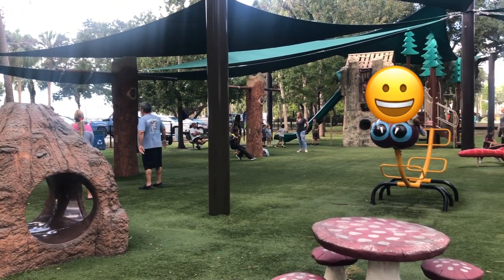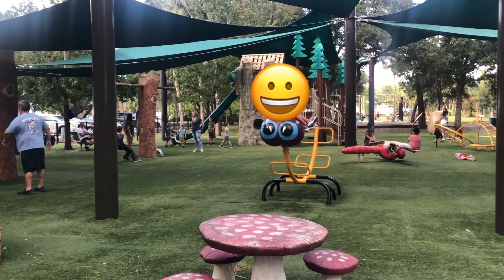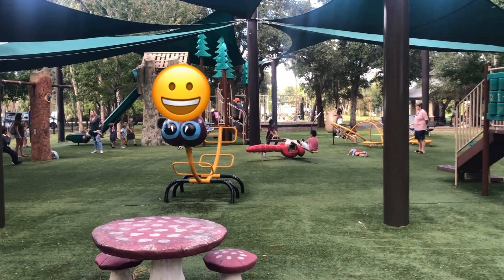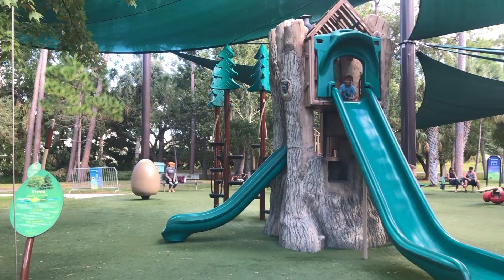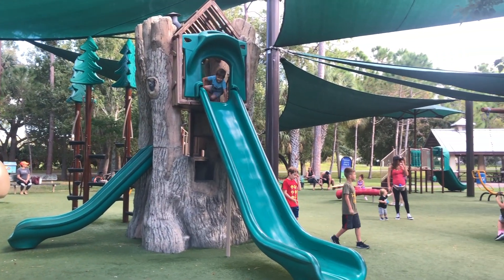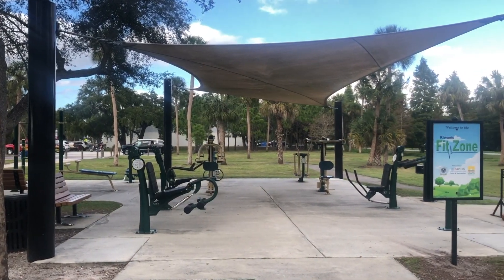Around the playground there are several picnic tables and there's a covered pavilion, which is great when you want to take a little break and eat a snack. There are restrooms located right next to the playground and they're always really clean.